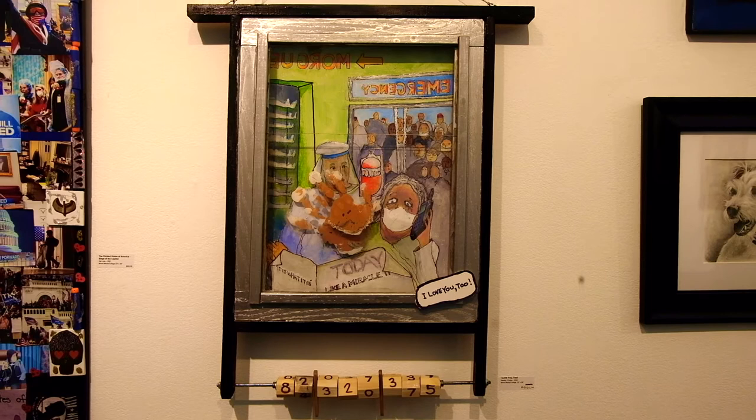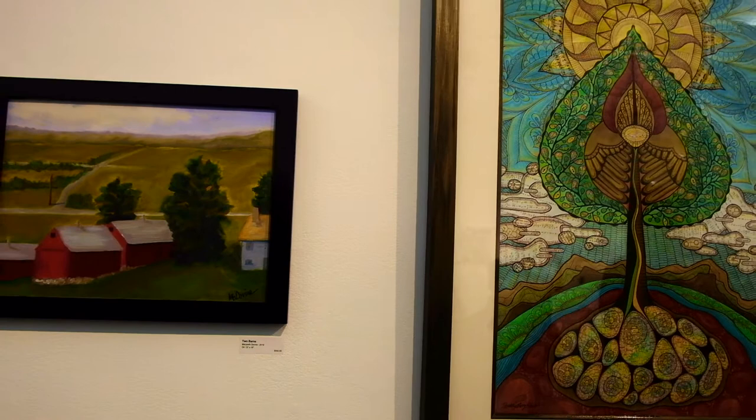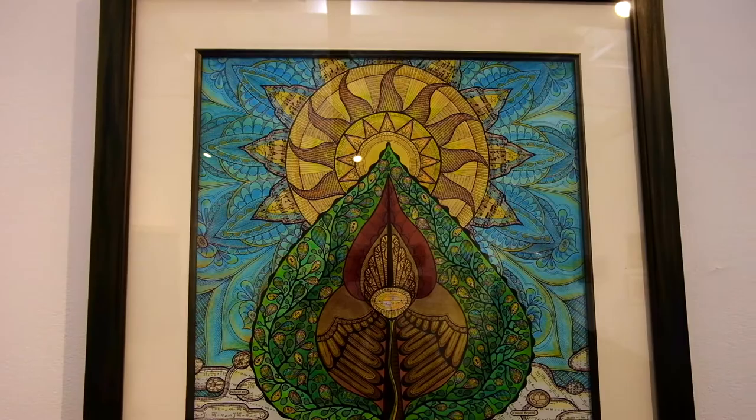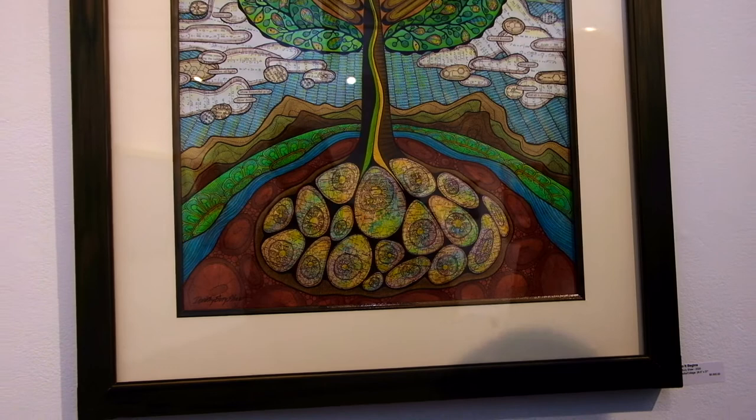Definitely a finalist. Now we're on to And So It Begins. This piece — so much good stuff going on in this one. Compositionally, the little collage additions to it — this is a really great piece. I feel like it's open to whatever story you want to add to it, which I love in artwork.